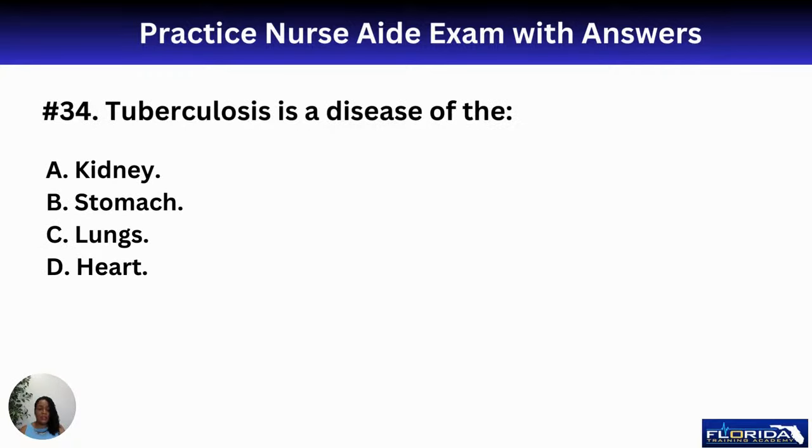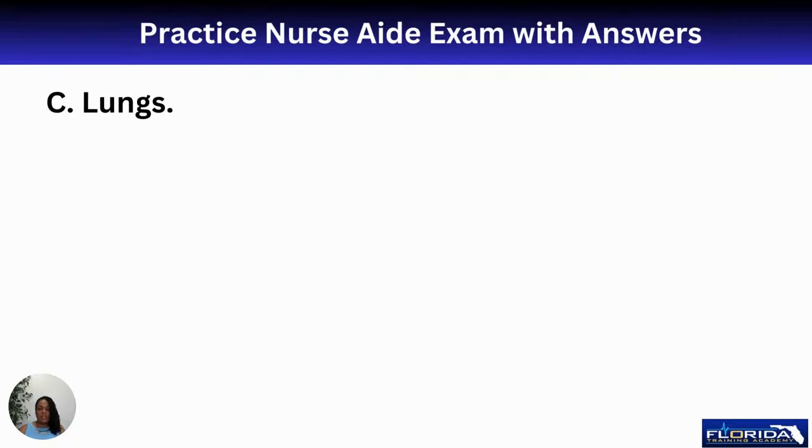Number thirty-four: tuberculosis is usually an airborne disease. Tuberculosis is a disease of A, kidney; B, stomach; C, lungs; or D, heart. The answer is C, lungs. When facilities have you fit-tested for your N95 mask, that's to prevent airborne bacteria such as tuberculosis.